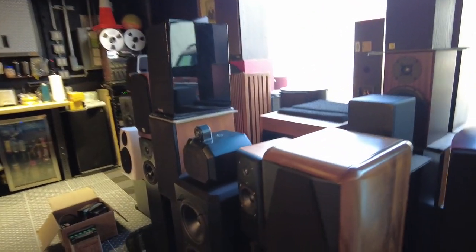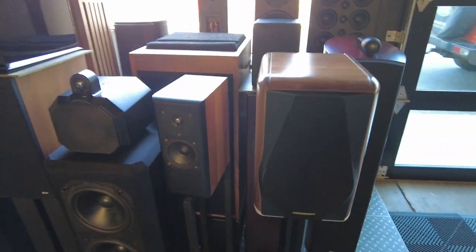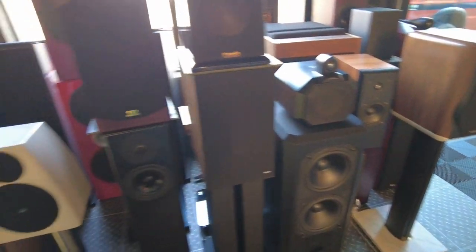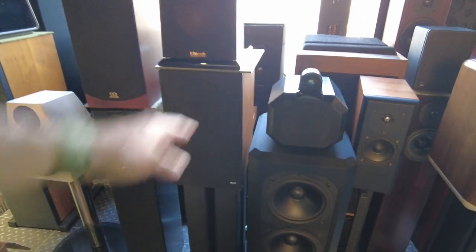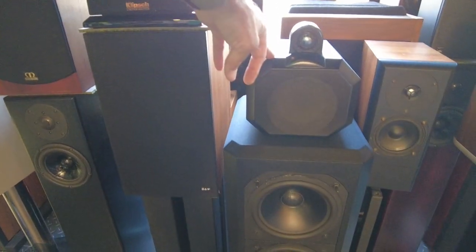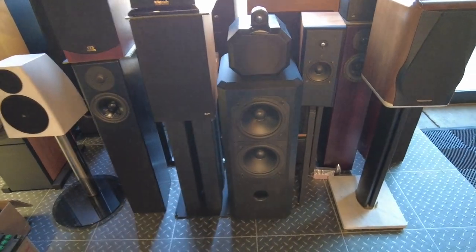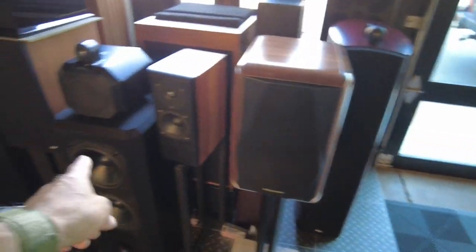Looking over our speaker inventory — some Sonus Faber Ordinovs. And not much else in terms of speakers. These 802 Series 90 — I did a video on those a couple weeks ago. That's the Matrix 802.